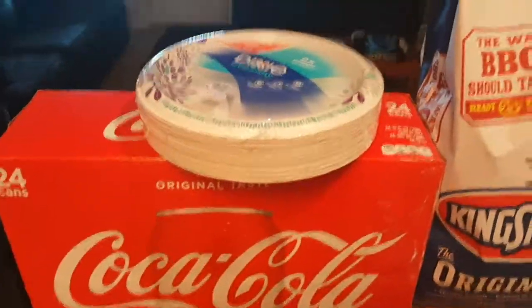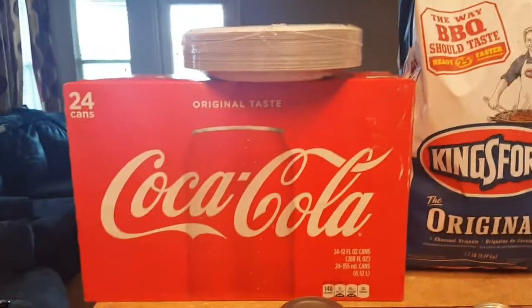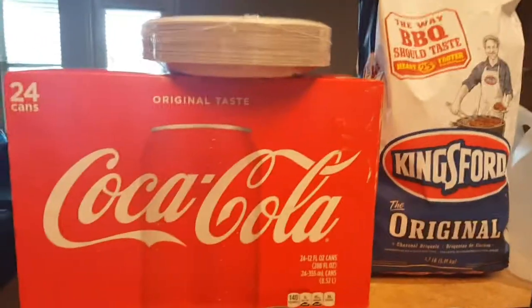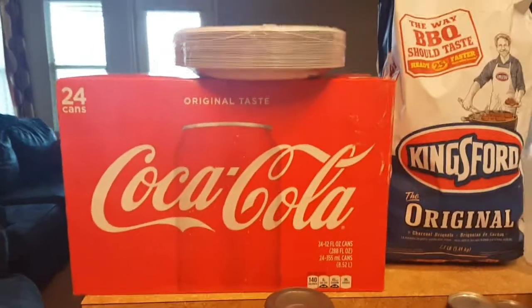We have some paper plates — that is my husband's choice. He loves paper plates over regular plates. He tries to make it easy for me. I would rather have dinner off dinner plates, but we do it every now and then.